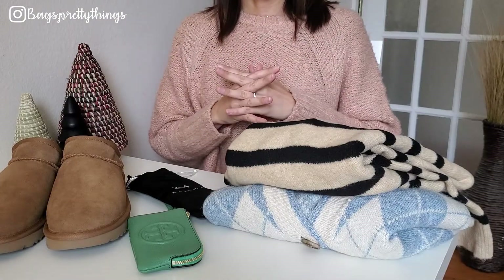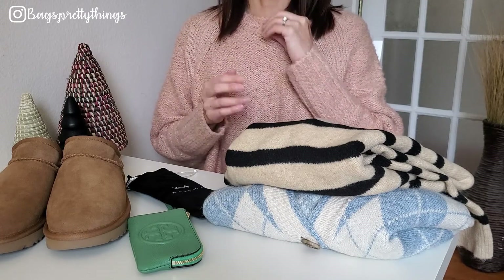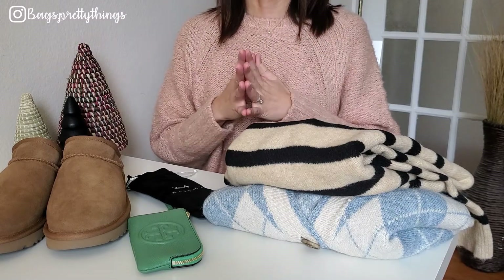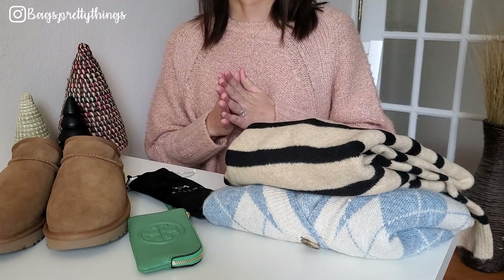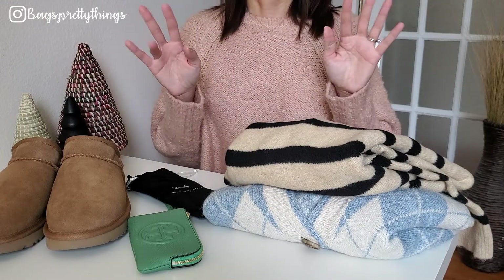So that was my last Black Friday purchase! Let me know if you have any questions about the items I got, and I'm curious to hear what you picked up for Black Friday — please leave it in the comments below. Thank you so much for watching, and if you liked this video please don't forget to subscribe. I'll see you next time!